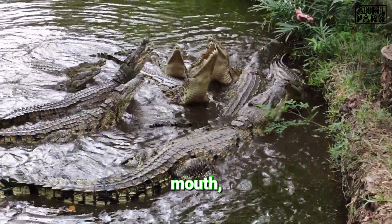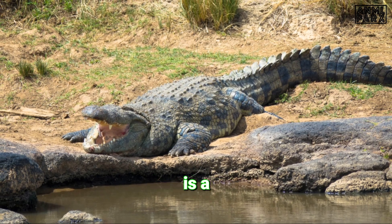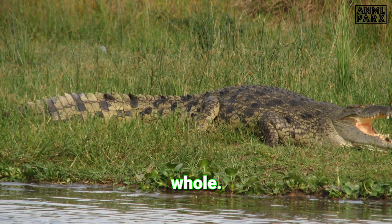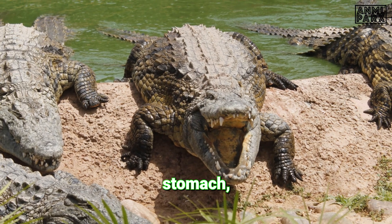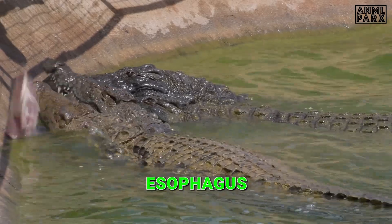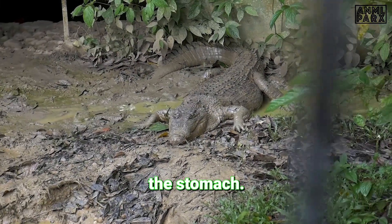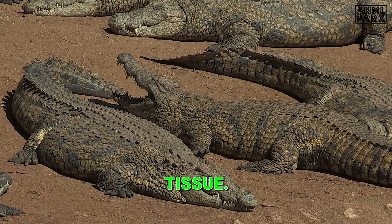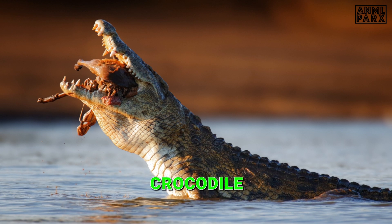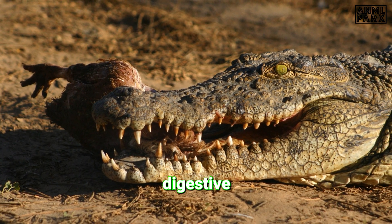Once prey is in the crocodile's mouth, it travels down a long tube called the esophagus. The crocodile's esophagus is a masterwork of evolutionary design, perfectly adapted to handle the large chunks of food that crocodiles are famous for swallowing whole. This muscular marvel extends from the throat to the stomach, acting as a high-speed conveyor belt for the crocodile's meals. Unlike in many other animals, the crocodile's esophagus doesn't carry out any digestion itself — it's the ultimate transport system, delivering food efficiently and rapidly to the stomach. The esophagus is lined with a thick, tough layer of tissue that protects it from sharp teeth and bones, and allows the crocodile to swallow large prey without causing damage to itself.